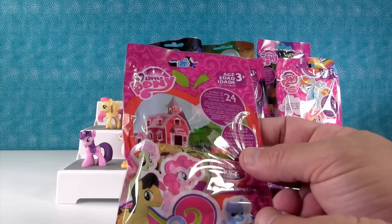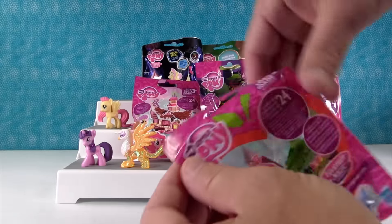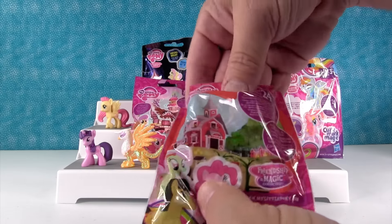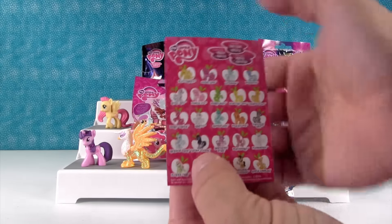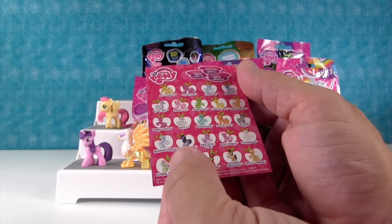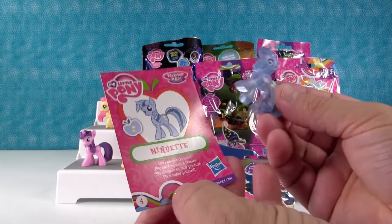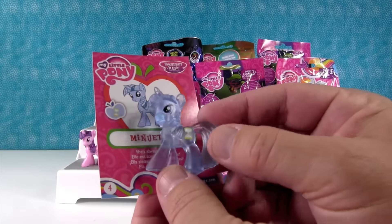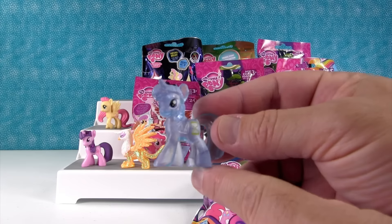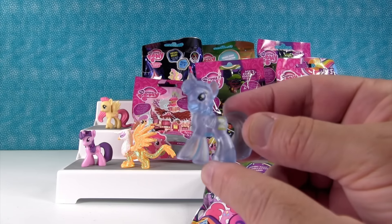I'm going to open this one up. This is the Sweet Apple Acres Collection — it's either Wave 13 or 14. There's no ponies on the back of this one. I want to get one of the boy ponies, specifically Root Beer Pony. He's not in this collection, so I want Apple Cinnamon or Lucky Clover. I got Minuet. She's always on time and has an Hourglass Cutie Mark. I like these because they're clear ponies. She's a ghost pony — I am the ghost of Thanksgiving past.